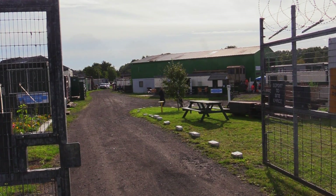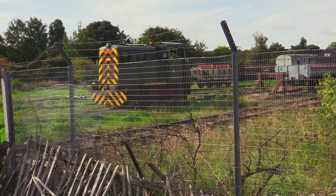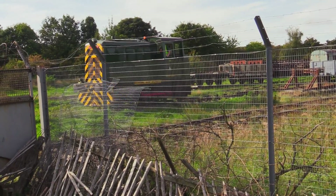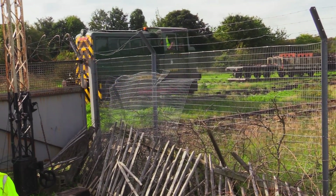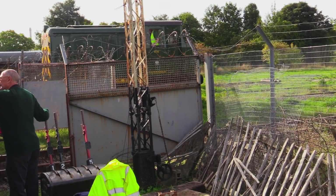Not very busy. This 0-4-0 diesel hydraulic is ex-RAF Lucas, which was used for hauling bombs about.